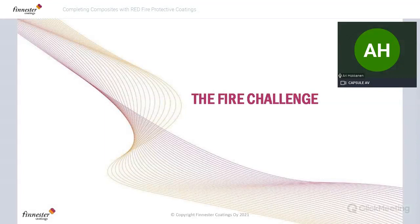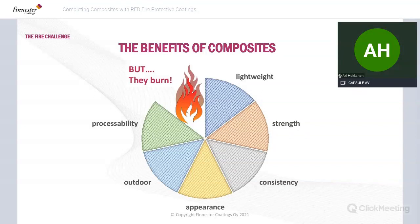What do we see as the fire challenge in composite markets? Everybody knows composites are great materials — they are used as a last resort when other materials fail. The benefits of composites are that they are lightweight, very strong with an unbeatable strength-to-weight ratio, consistent quality, nice appearance with different colors and gloss levels. They don't corrode, require low maintenance, and can be processed in different shapes with inexpensive tools. But let's face it: they are oil-based and they burn — that's the Achilles heel of composites.